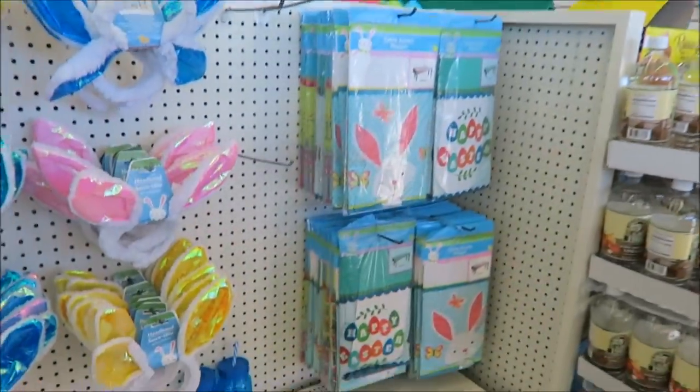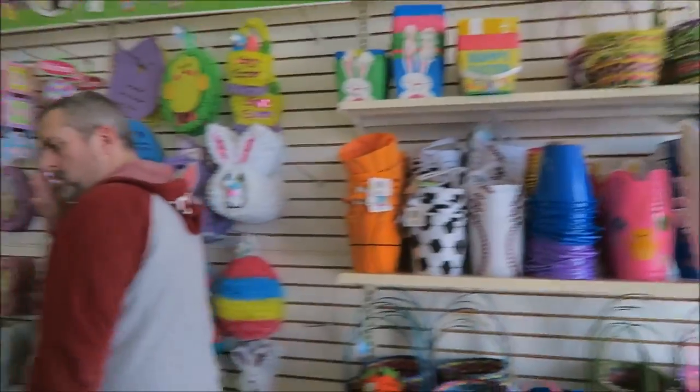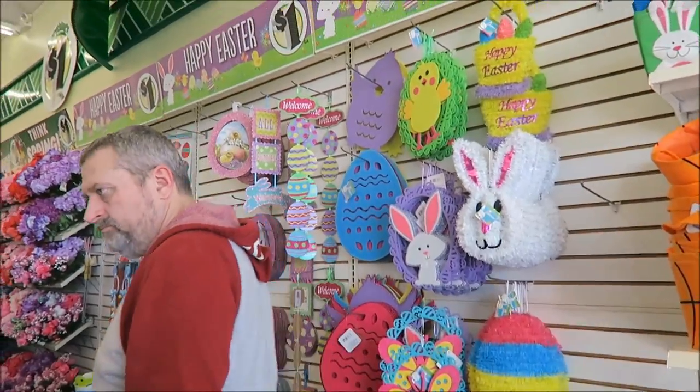They have table covers. And then back here they have baskets — all sorts of baskets. Home decor.